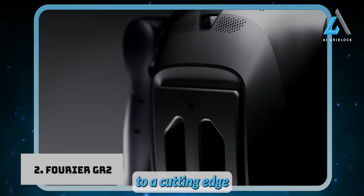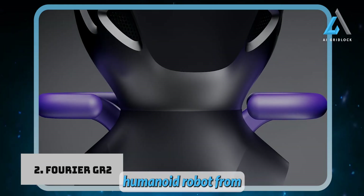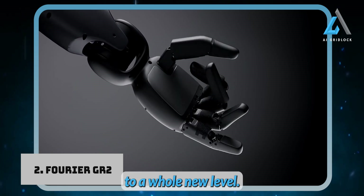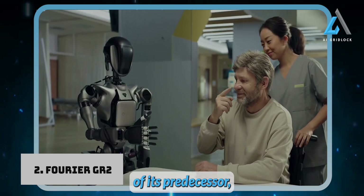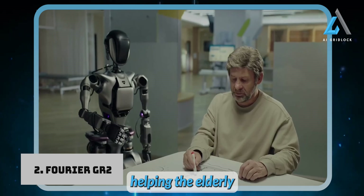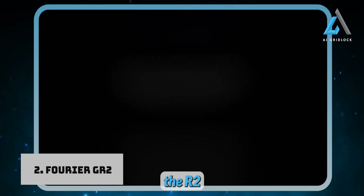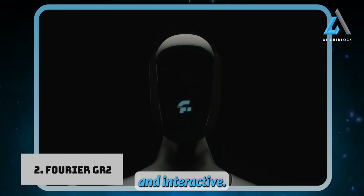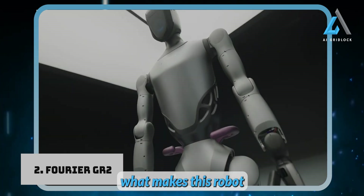Introducing the GR-2, a cutting-edge humanoid robot from Fourier Intelligence that takes human-robot interaction to a whole new level. Building on the foundation of its predecessor, the GR-1, which was primarily focused on helping the elderly with mobility and daily care, the GR-2 is designed to be far more versatile, intelligent, and interactive.